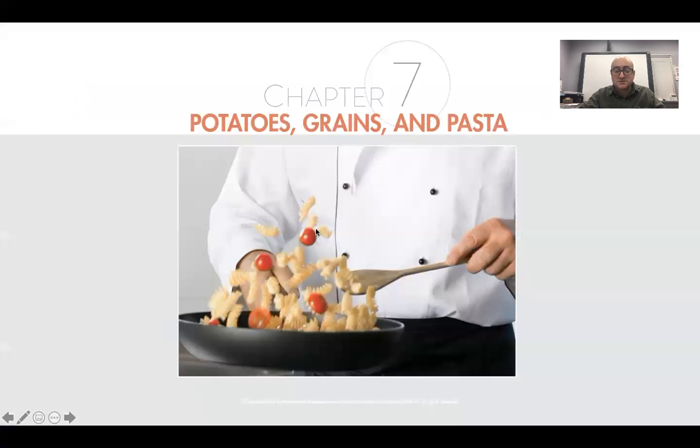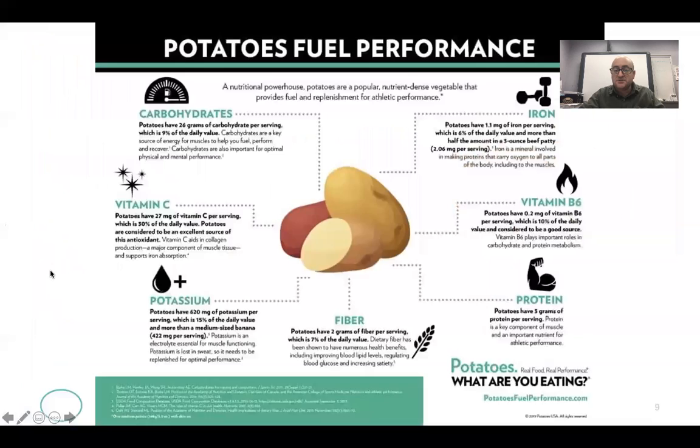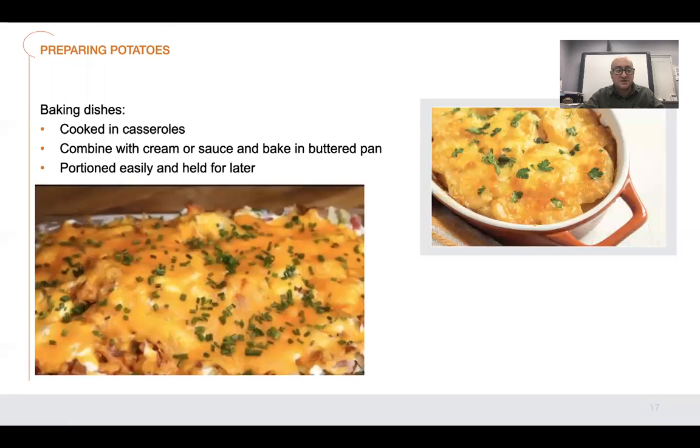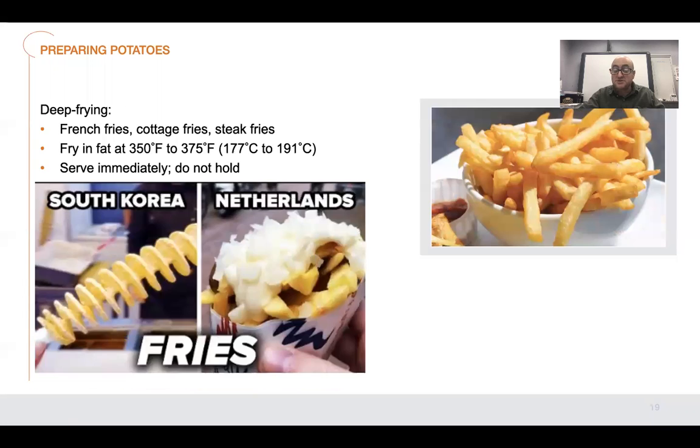We're going to go ahead and start with this. Let me get down to it and then we'll be done with potatoes. After that, we're going to start talking about legumes so you guys can see what I mean when I talk legumes.